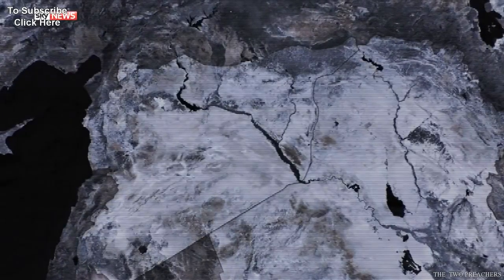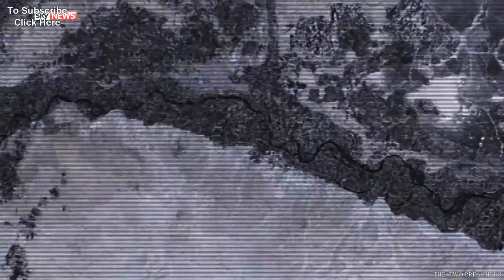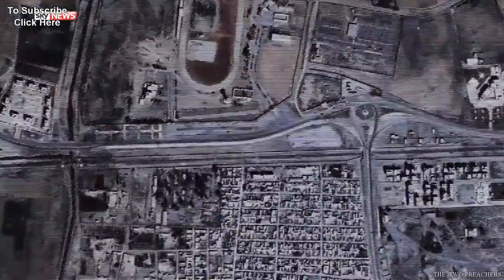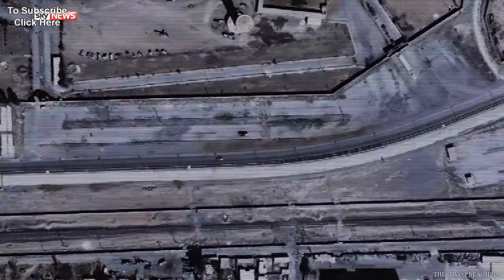Islamic State has no borders. It's an ideology of hate that's spreading across the world from its headquarters in the city of Raqqa in Syria. It's here they plan their campaigns against all societies. But Sky News has discovered a research and development wing more sophisticated than was ever imagined.